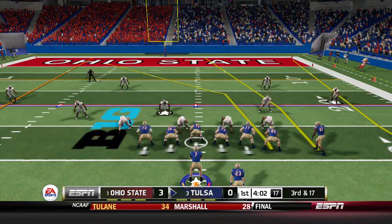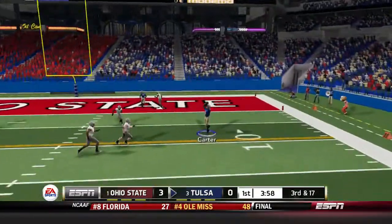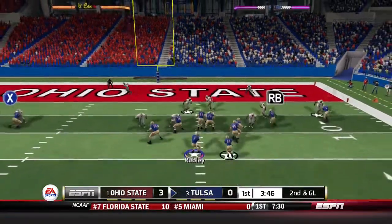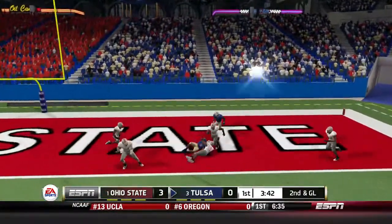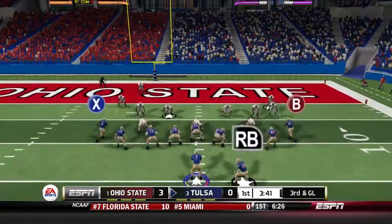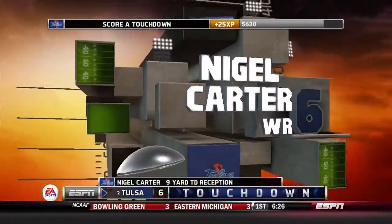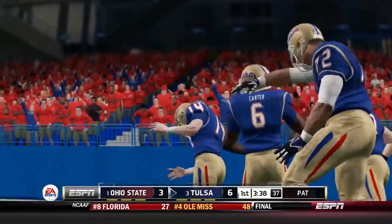Third down and 17 for Tulsa. Rugby drops back, underthrows Carter but it's still first and goal. On second and goal, Anderson nearly makes the catch but it's off his hands under pressure from all sides. Third and goal — Rugby looks to the end zone, Nigel Carter makes the catch. Touchdown, Golden Hurricane! Tulsa takes the lead over number one Ohio State in the Big Ten Championship game.